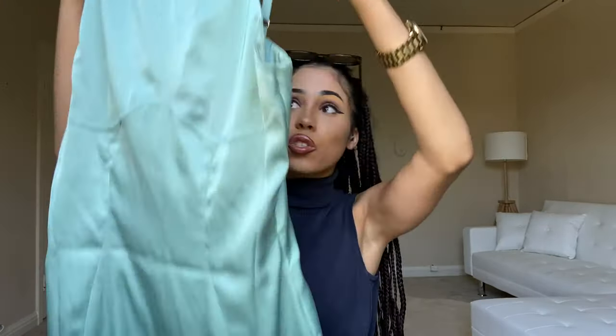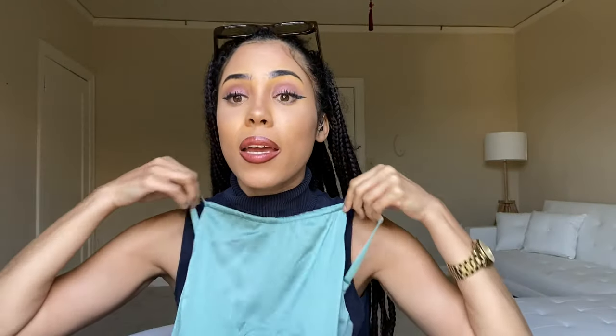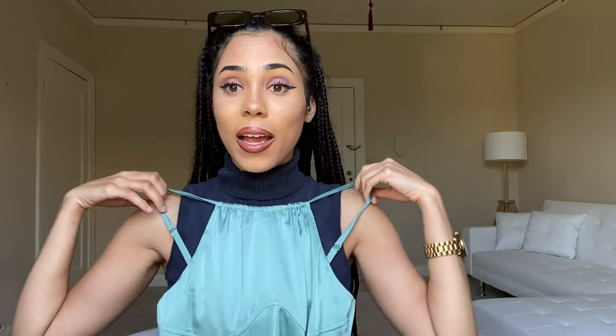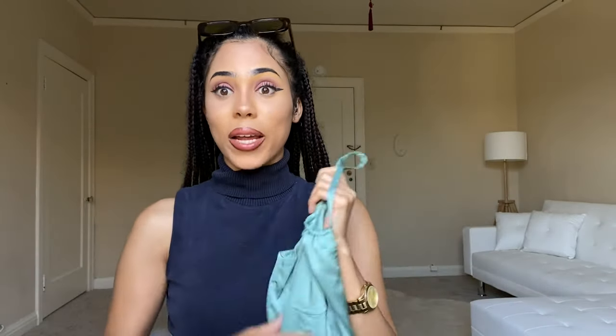The first outfit I'll be trying on is a green mini dress. It is short and so freaking cute — it wraps around your body and you can scrunch it up right here, which I really love. I'm going to try this one on right now.